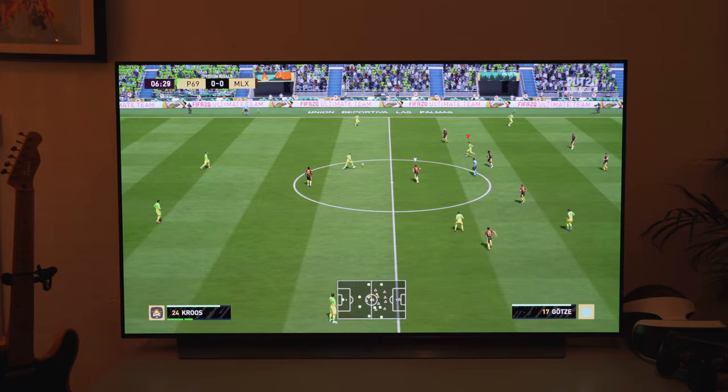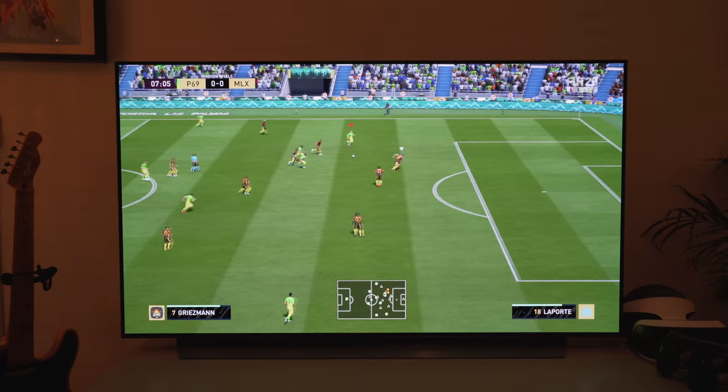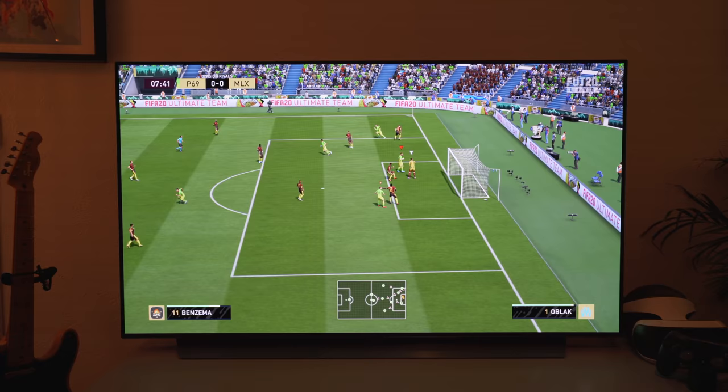Let's see if I can score a goal here before moving on to the next game. No, it's not going to work today. All right, let's pop out of here.